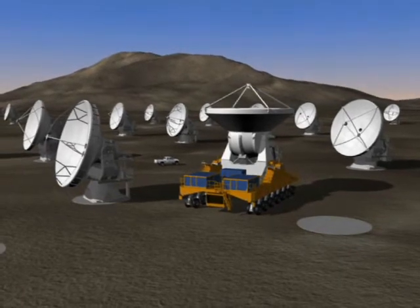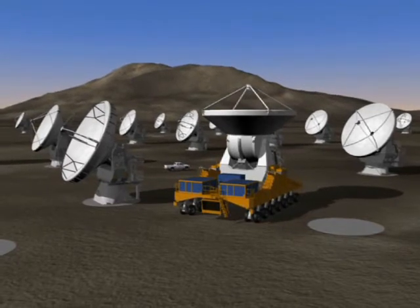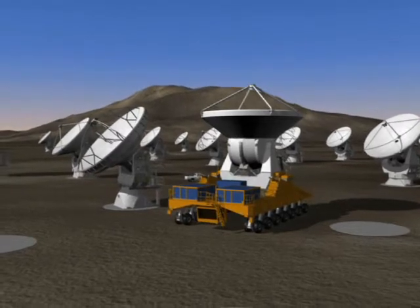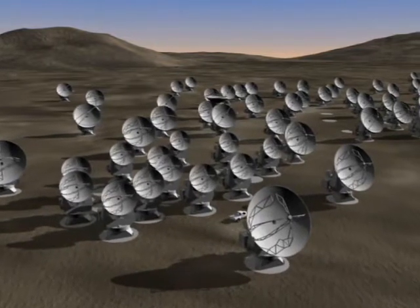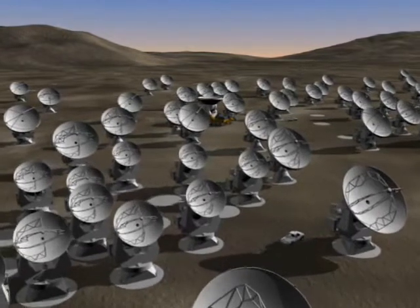These specially designated transporters are necessary to move the ALMA antennas, each weighing more than 100 tons. When completed on the high altitude Chajnantor site in Chile, ALMA is expected to comprise at least 66 antennas, which can be placed in different locations on the plateau, but which work together as one giant telescope.